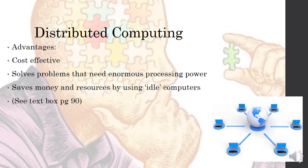The advantages of distributed computing are that it is more cost effective — you don't have to buy a large number of computers or one huge machine; you use the resources that are available. It solves problems that need enormous processing power and saves money and resources by using idle computers. More information can be found in the book on page 90.